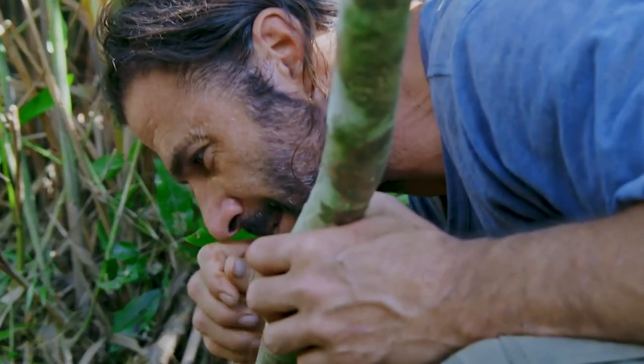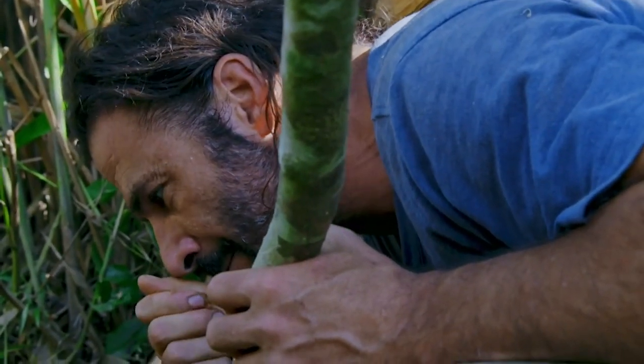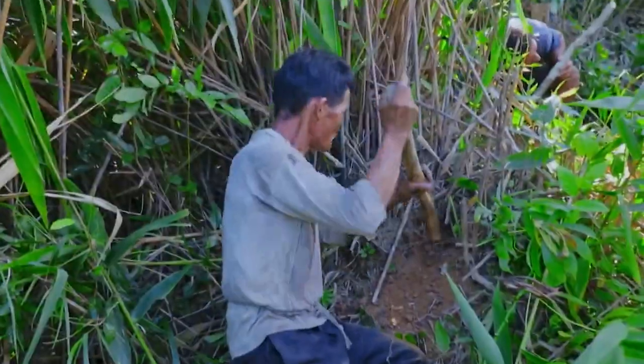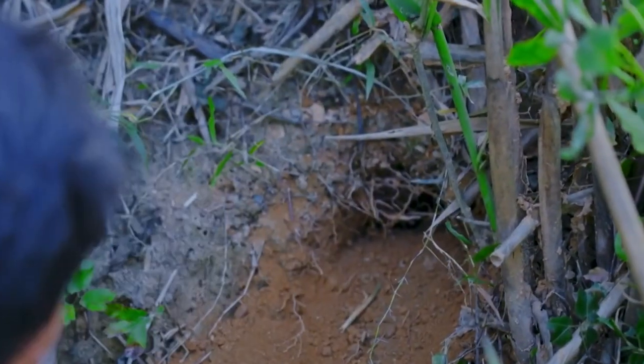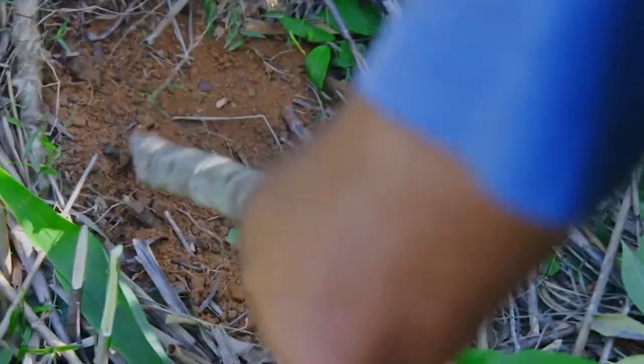Sometimes you can smell some of the dirt and sense that there's a rodent in there. The fresh smell of urine is a good sign that this is an active burrow. We don't know how deep it is in there — there could be a giant network of tunnels that go deep beneath our feet.